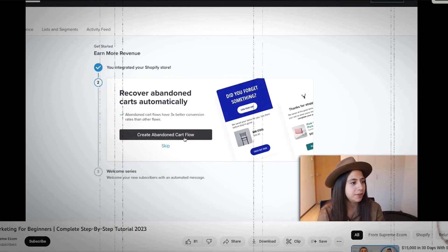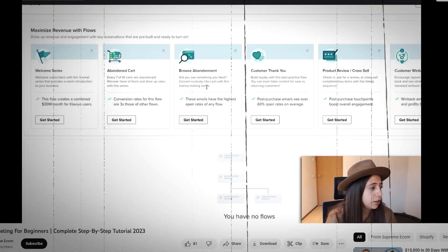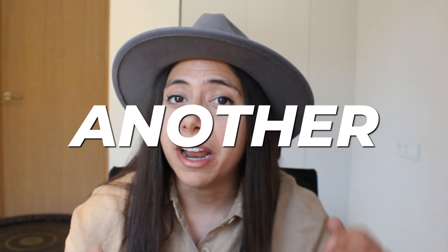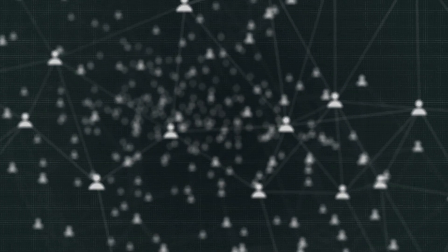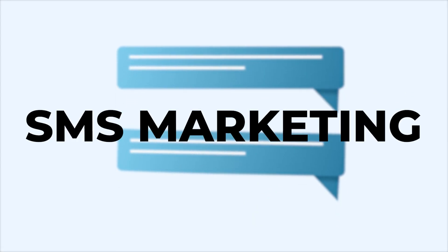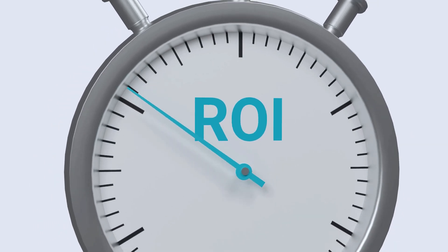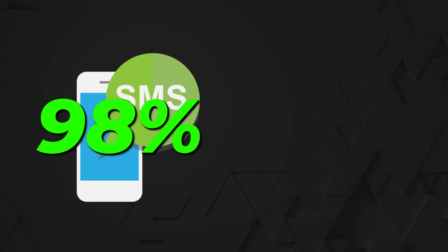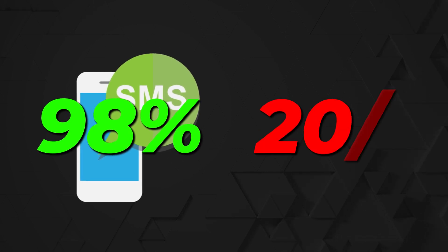In one of my last videos, I discussed email marketing, which is super important for our stores and you guys loved it. So I'm here to give you another amazing tool to retarget our users and get them back to our website, and it's called SMS marketing. SMS marketing is known to have an amazing return on investment. Did you know that SMS has a 98% open rate compared to only 20% with emails? If we use both of these the right way, we're going to make the best out of our traffic.